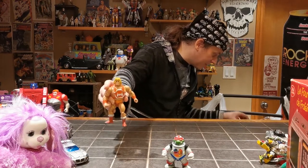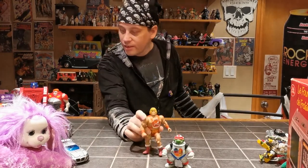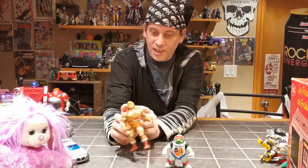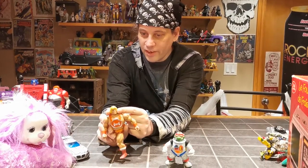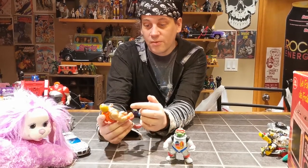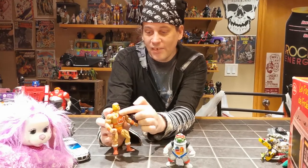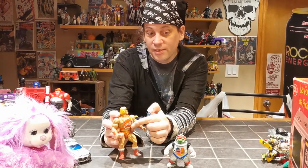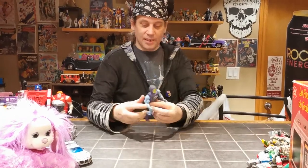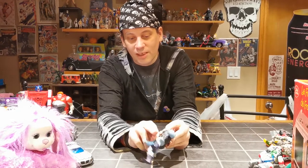We actually got two Thunder Punch He-Mans in. This one's head is kind of goofed up — this one's actually going to our friend Krista. She can pick between either of them. The other one is in overall better shape but doesn't have any of the paint on its chest, so whichever one she wants is hers. Plus a Battle Damage Skeletor — these things are always cool, I loved these as a kid.